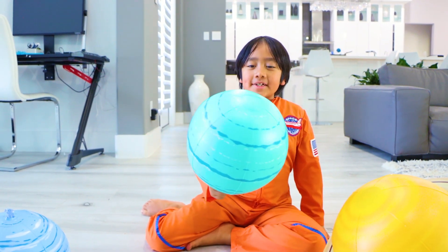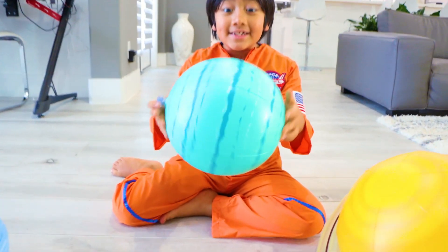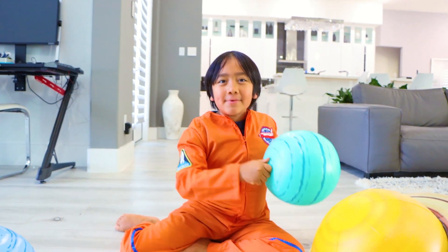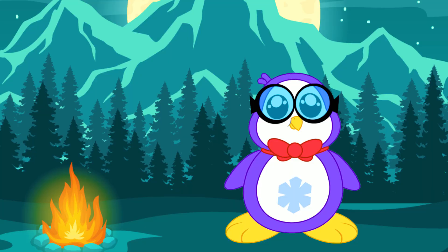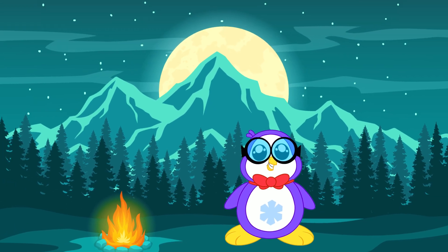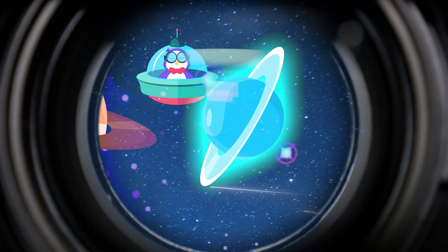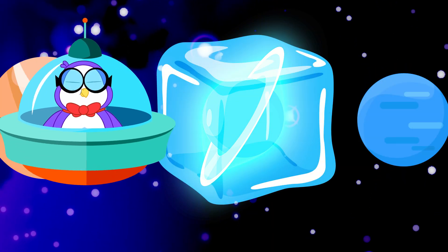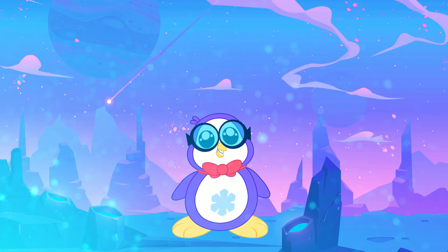The seventh planet from the sun is Uranus, and it appears to spin on its side. Uranus is not visible to the naked eye and is the first planet discovered by the use of a telescope. It is referred to as an ice giant planet. Although it's not frozen, the atmosphere is filled with ice crystals.